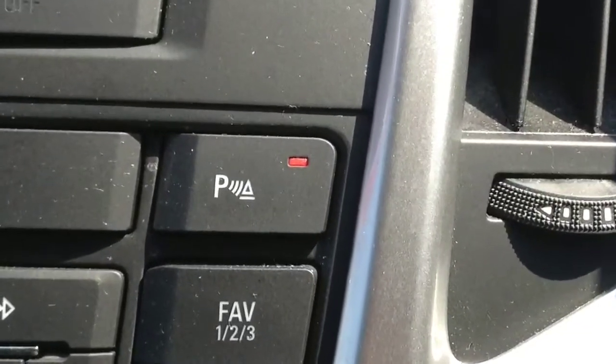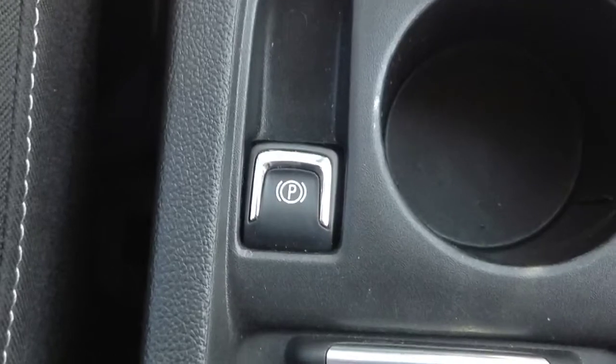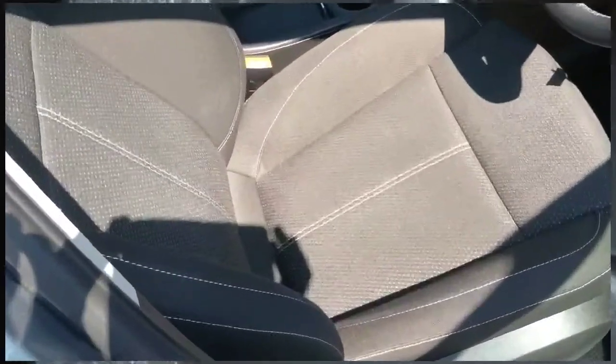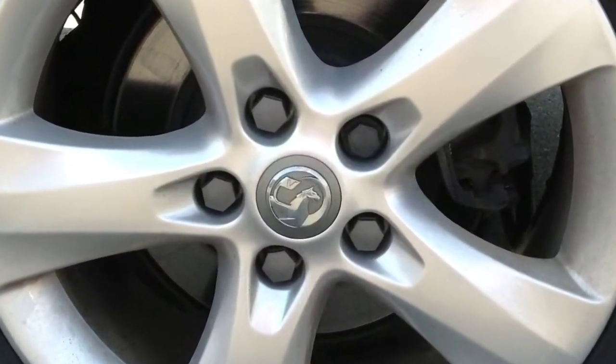Rear parking sensors. Auxiliary control for your iPod or MP3 player. Electronic parking brake. Very nice comfortable sport seats. A great size boot. And fantastic 17 inch alloy wheels.